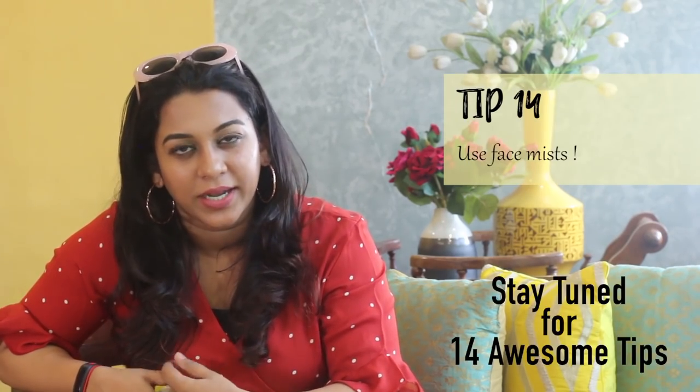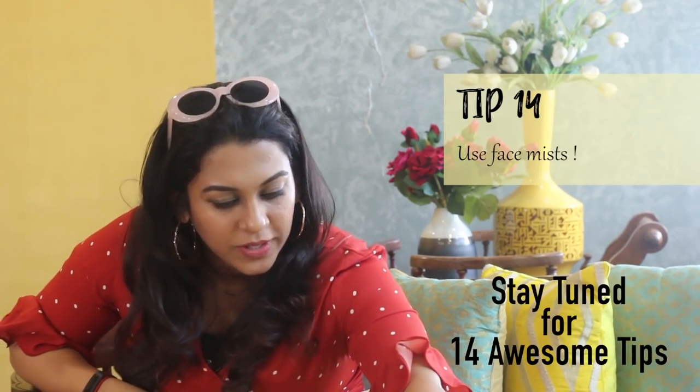There are a lot of good face mists available in the market. I have a couple of them here.